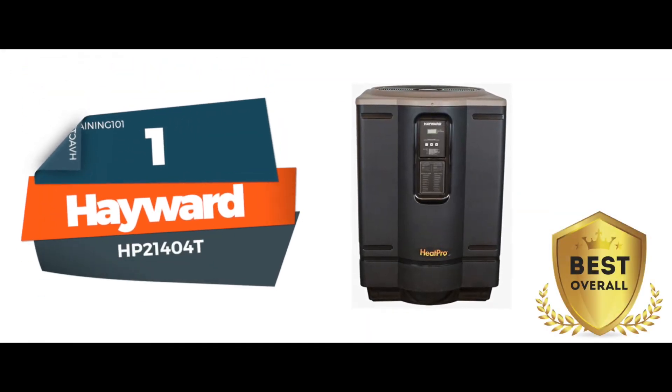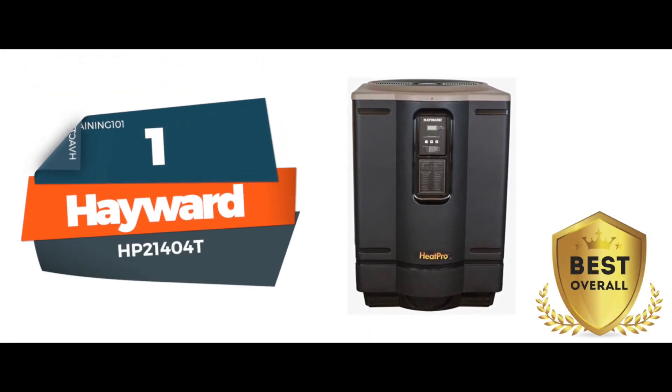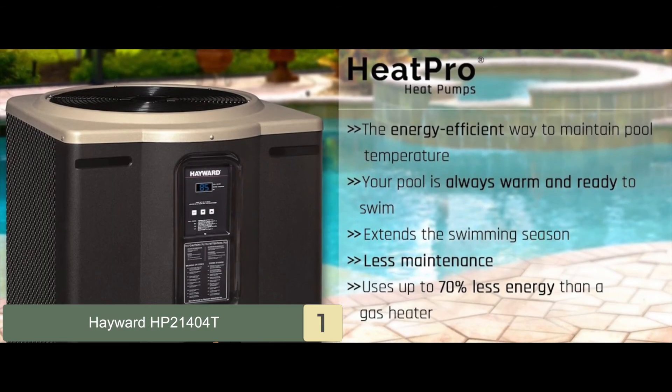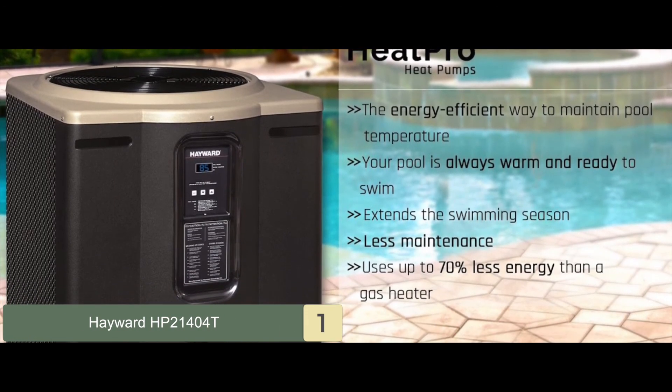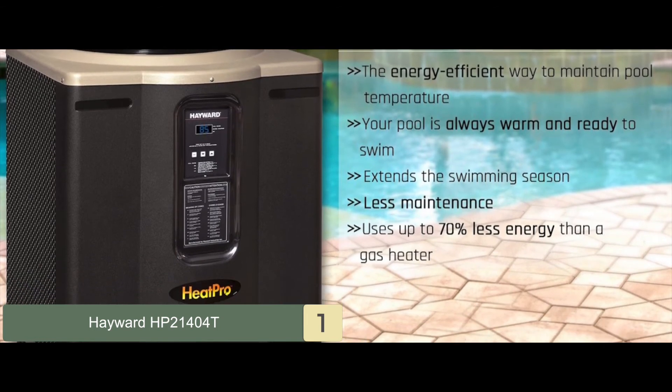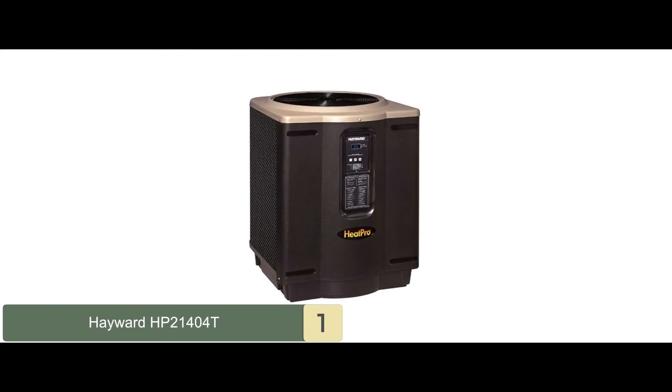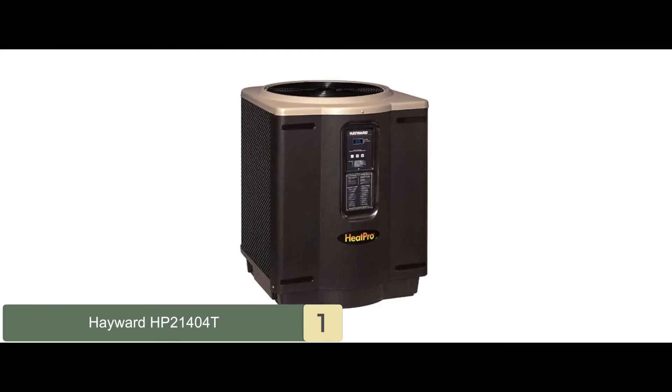Finally, we have the best overall: the Hayward HP21404T. This model is great for anyone who wants to control temperatures in large spaces. It's also a great choice for those who own a pool and wish to preheat it before taking a swim. The silent operation makes it great for those who don't wish to annoy their neighbors.